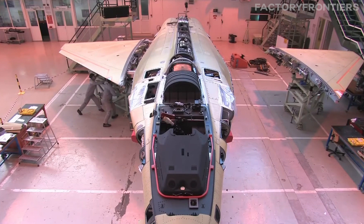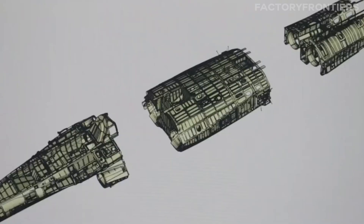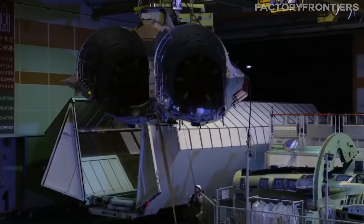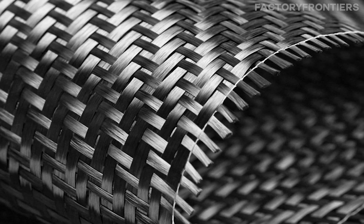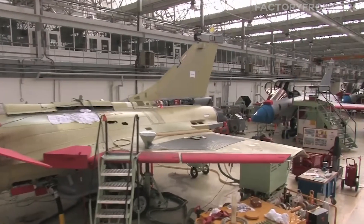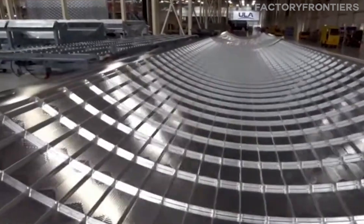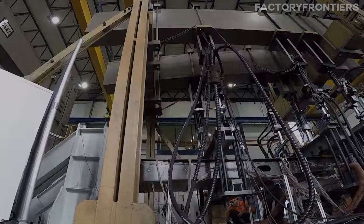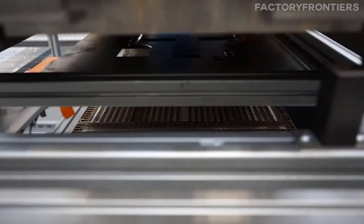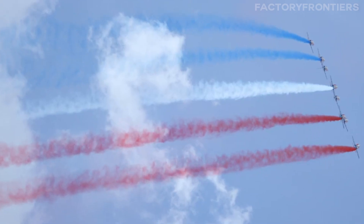In the construction of France's advanced fighter jets, the selection and sourcing of materials play a crucial role in ensuring unrivaled performance and durability. The airframe is crafted from a combination of high-strength aluminum alloys and advanced composite materials such as carbon-fiber reinforced polymers (CFRP). These materials offer an exceptional strength-to-weight ratio, allowing for a lighter yet more robust structure that can withstand the immense stresses of high-speed flight and aerial combat. The aluminum alloys undergo rigorous testing, while CFRP components are manufactured using state-of-the-art automated processes to ensure consistent quality and precision.